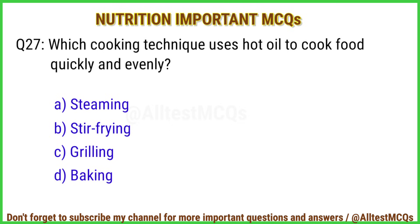Q27. Which cooking technique uses hot oil to cook food quickly and evenly? The right answer is option B: Stir frying.